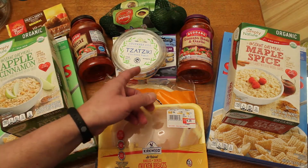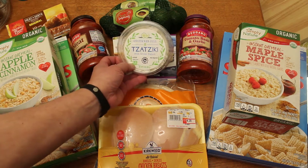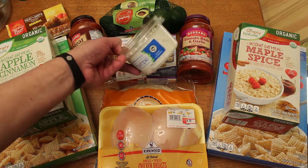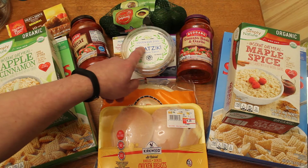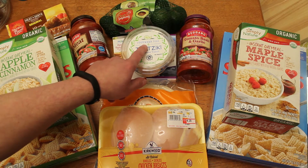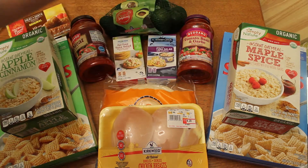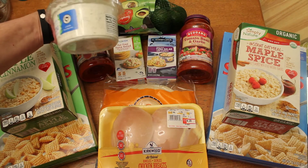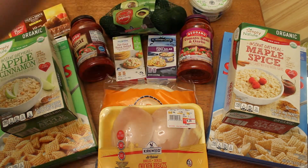Underneath there, I've got this tzatziki dip. This was $2.49 for a 10-ounce container. I have heard wonderful things about this stuff on Reddit, so I was kind of excited to find it. I got the cucumber dill. There are a couple other varieties that I think have artichoke in them and I'll try those later. I can't really eat that much tzatziki in a week, so this will last me about a week and a half — no point in buying three of them.